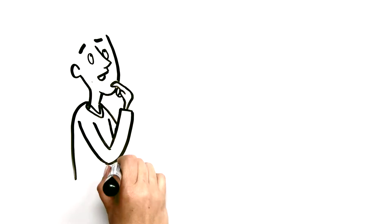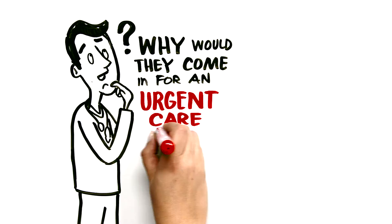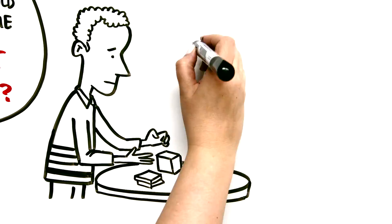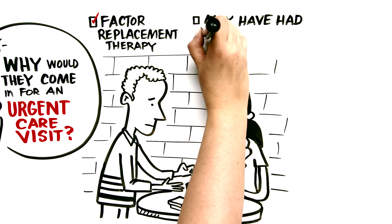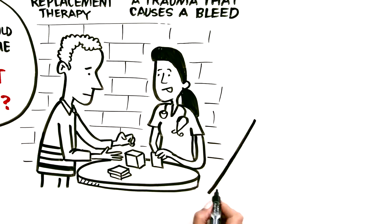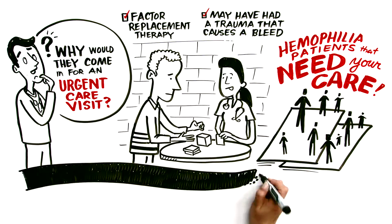You may be wondering, if hemophilia patients self-manage their disease, why would they even come in for an urgent care visit? For starters, not all hemophiliacs have been trained to do their own infusions at home, so they may come in needing factor replacement for a typical joint or muscle bleed. Others may need treatment for an exceptionally severe bleed or after an accident or trauma. So there are hemophilia patients out there who need your care, and often they can help you design that care.